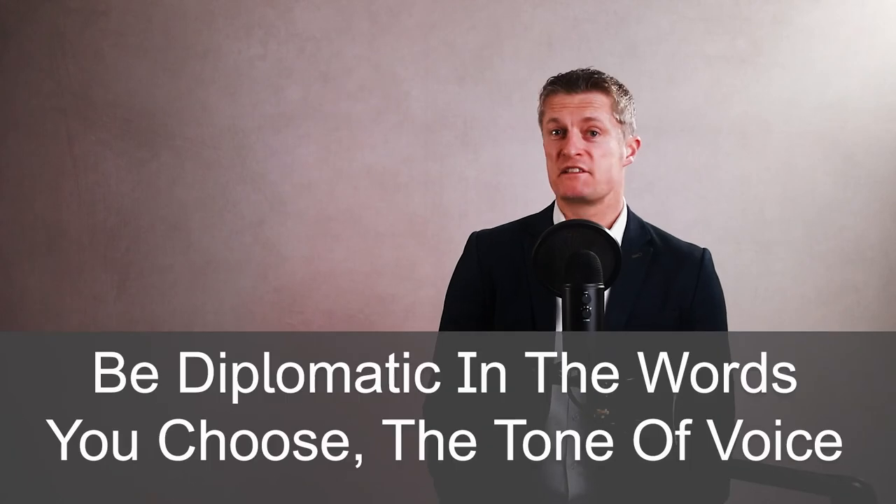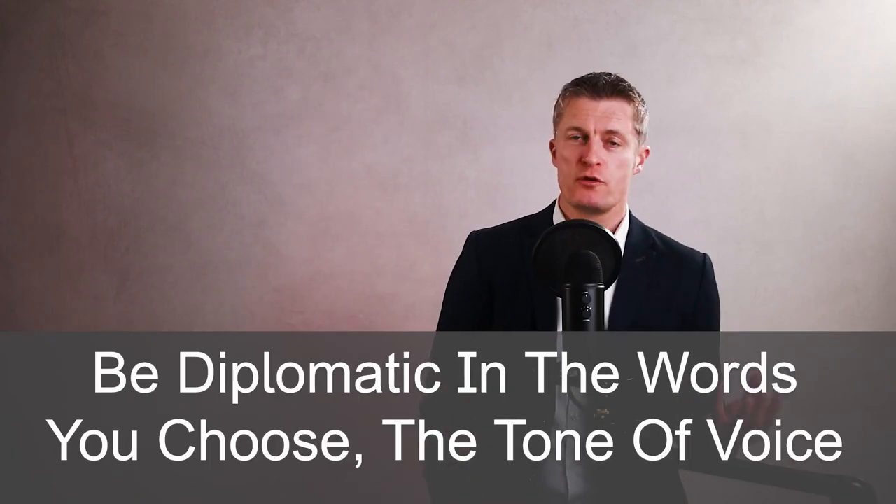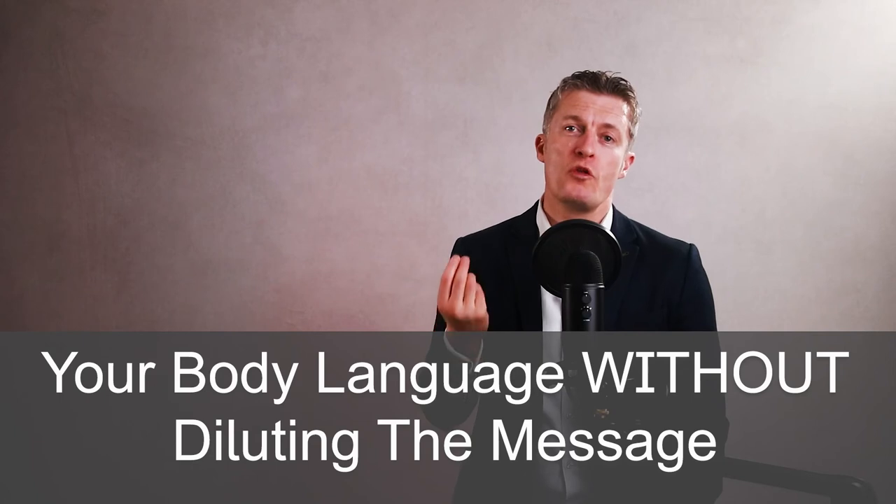With all that being said, you still do need to be as diplomatic as possible in the words you choose, the tone of your voice and your body language, without diluting the message. You do need to be considerate of their feelings, empathetic and considerate — if you don't, they simply won't listen to you or will refuse to take in what you're saying.